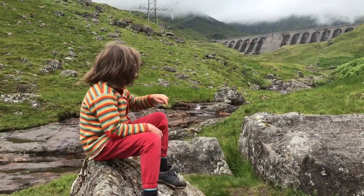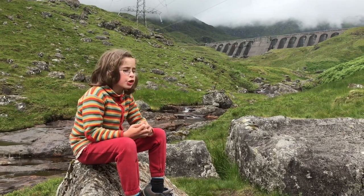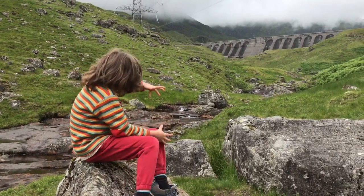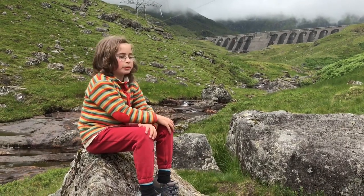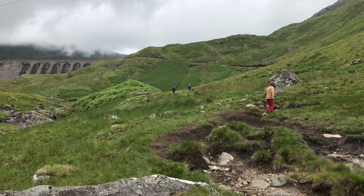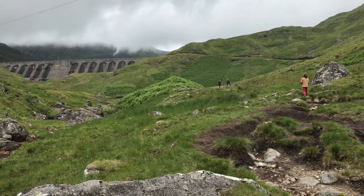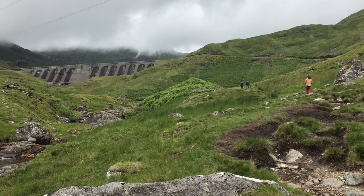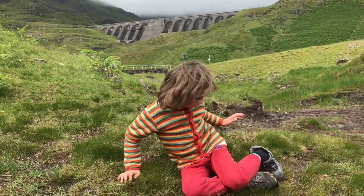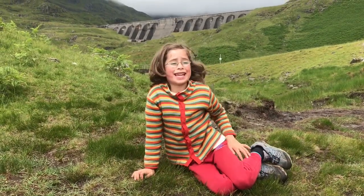Behind that wall — it looks more like a dam — there are 10 million cubic metres of water. Now if you took away like a single brick column of that, there would be water squirting out everywhere. It has loads of potential energy. The turbines are right down underground in this mountain.